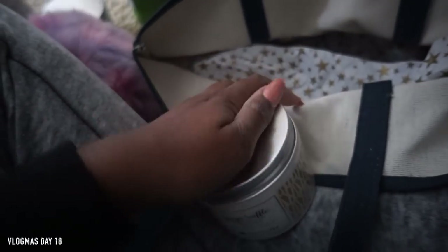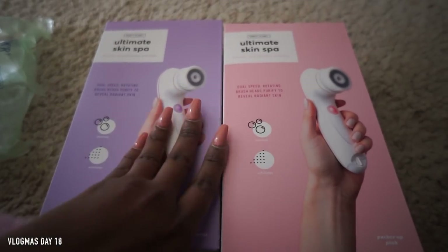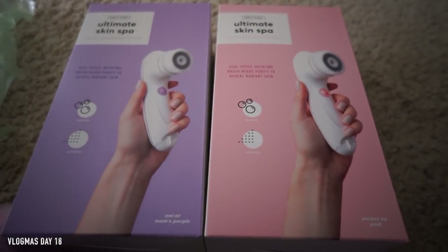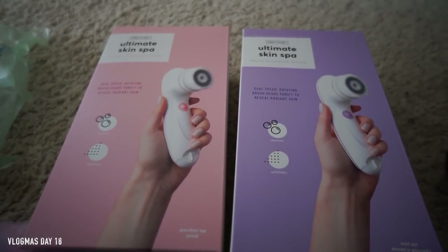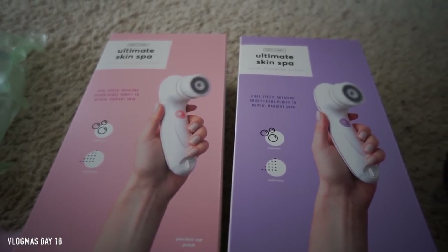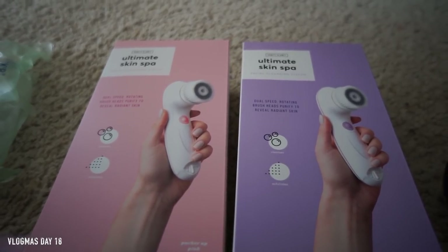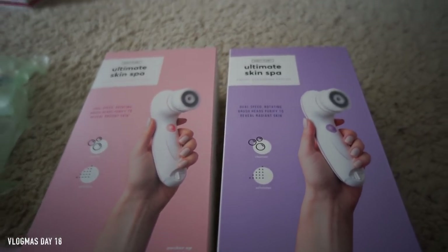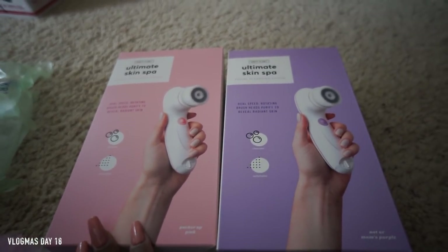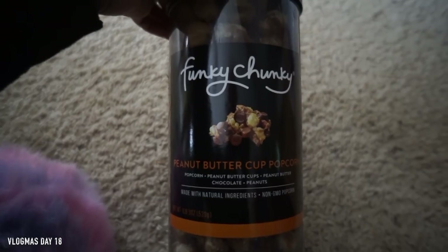Vanity Planet sent us the Ultimate Skin Spa brushes, but we are Team Clarisonic so we might include these in a giveaway. I just prefer the Clarisonic over a spin brush because they have a different spin technology — it goes back and forth instead of in a circle. You can look up comparisons on the two. We have a pink and a purple, so we'll probably give these away.